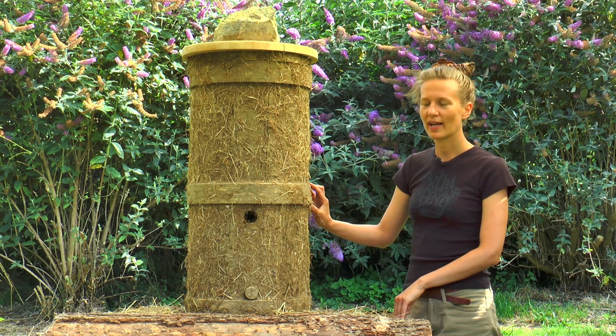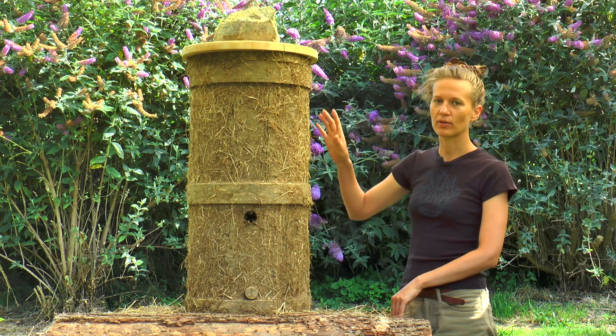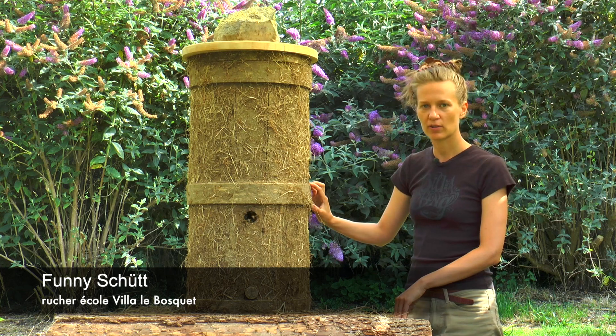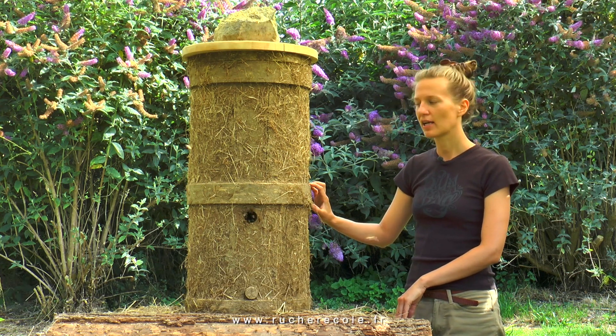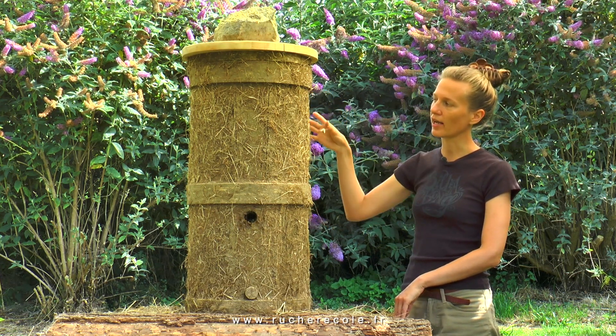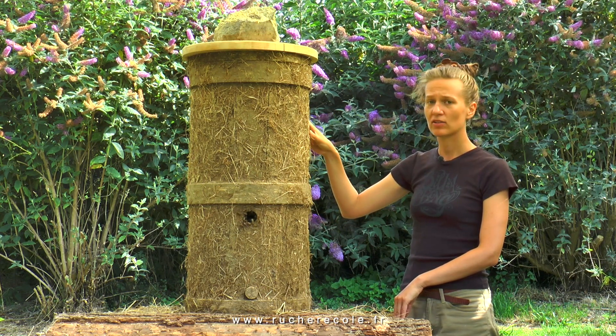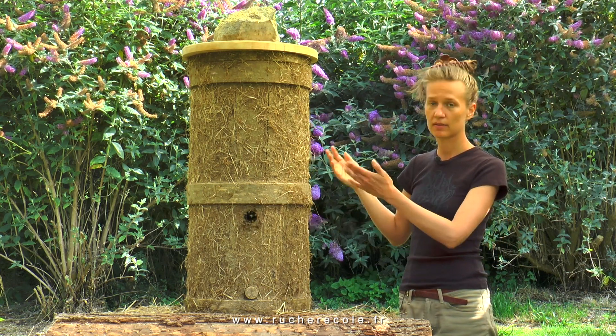Here you can see our latest beehive, the so-called bee tower. The original concept has been developed by David Juncker in Germany. As you can see, it looks like a log hive, like a tree stump, but it's way lighter — you can actually carry it by yourself.